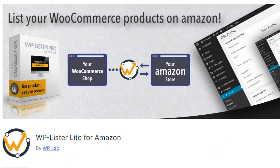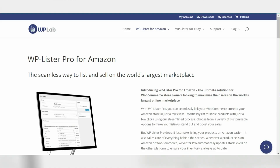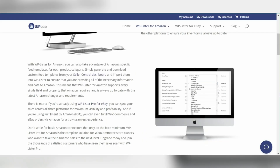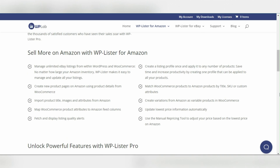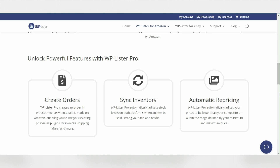The first plugin is WP Lister for Amazon, a powerful tool that connects your WooCommerce store with your Amazon Seller Central account. This plugin allows you to list your products on Amazon directly from your WooCommerce dashboard, synchronizing inventory and orders between the two platforms. It's a game-changer for those seeking to maintain a consistent presence across multiple sales channels without manual updates.